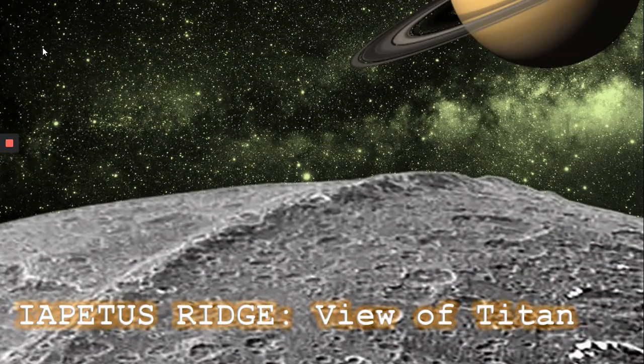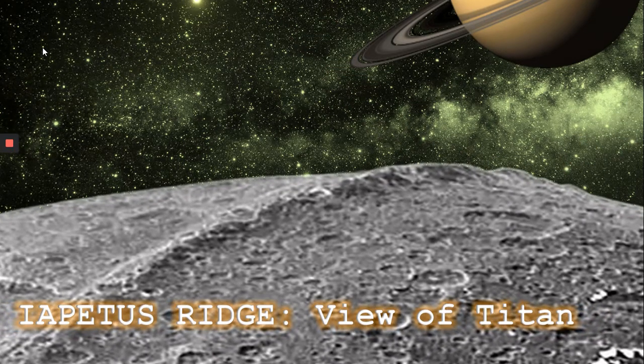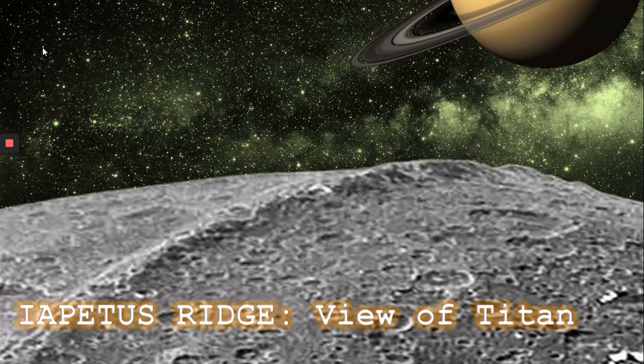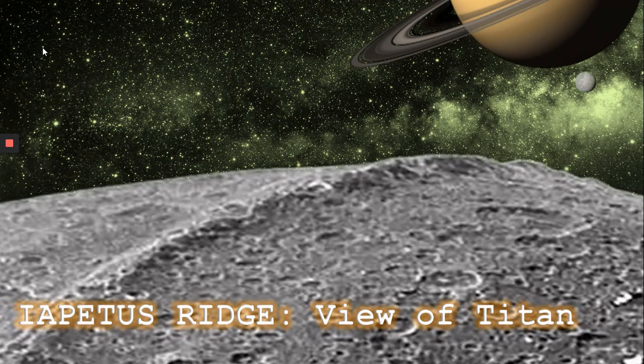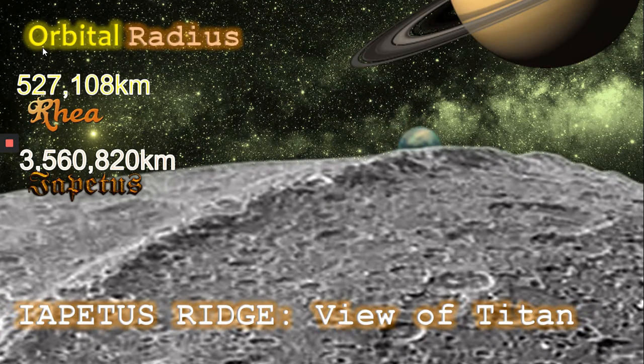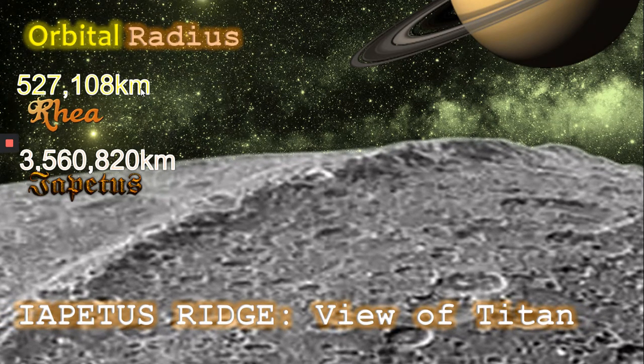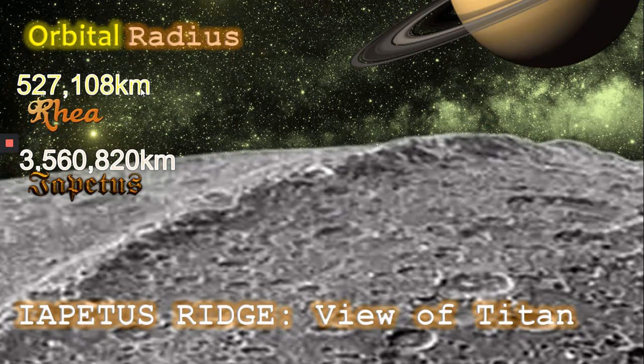Now we'll focus on Iapetus. Here we can see in a sped-up time lapse that Iapetus has a huge ridge in its centre — at 13 kilometres high and 20 kilometres wide, it's one of the largest structures in the solar system. Iapetus is mostly ice and has an orbit which, as you can see here, is hugely distant from Saturn. Indeed, it's almost one tenth of the way from Earth to Venus at closest approach. Here we can see Titan and Rhea orbiting around Saturn, with an Iapetus day lasting almost 80 Earth days.